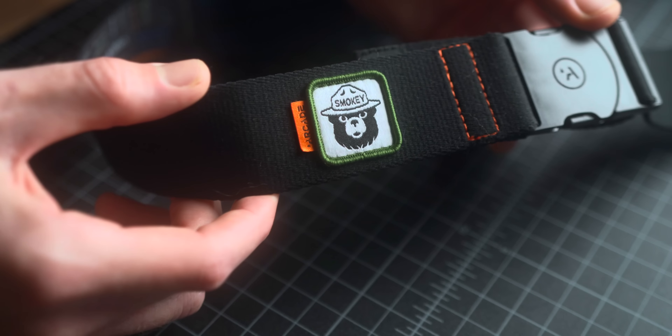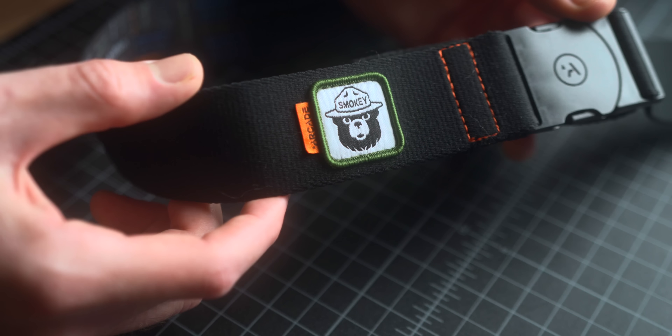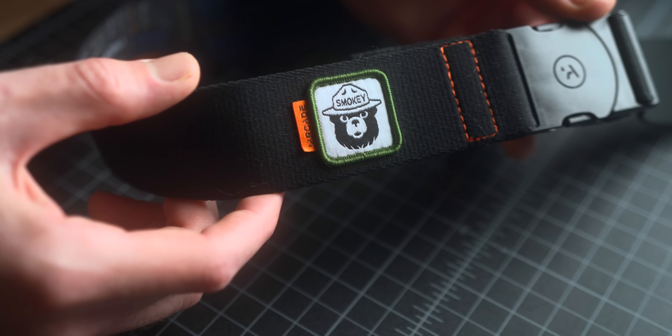The Arcade Belts are made from a really stretchy material which makes them very comfortable. I'm a huge fan of stretchy pants, so having a stretch belt is a great addition for general comfort. It also uses 85% post-consumer recycled material, which is always great to see, and they have a ton of different options, colors, styles, and patterns to choose from. I myself have been using the classic Smokey Bear belt — huge fan of Smokey the Bear, as we're going to see throughout this gift guide.